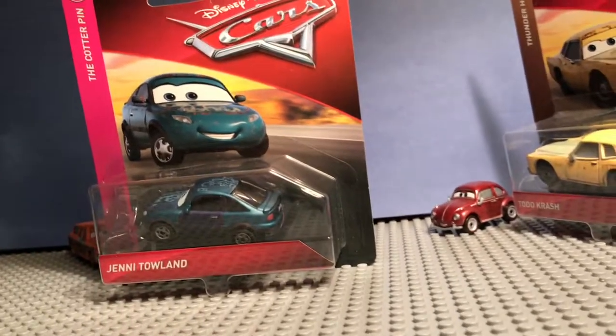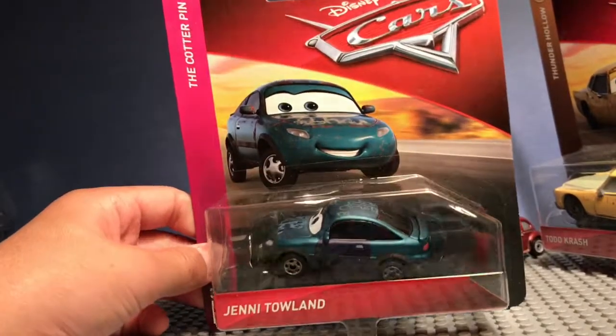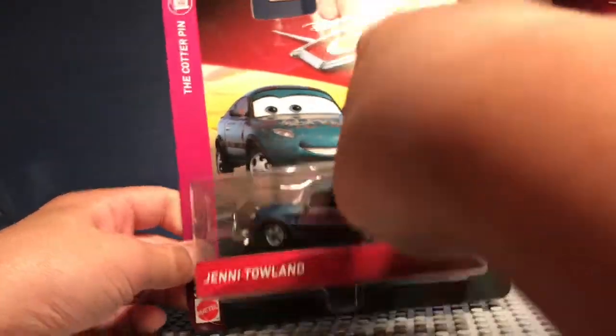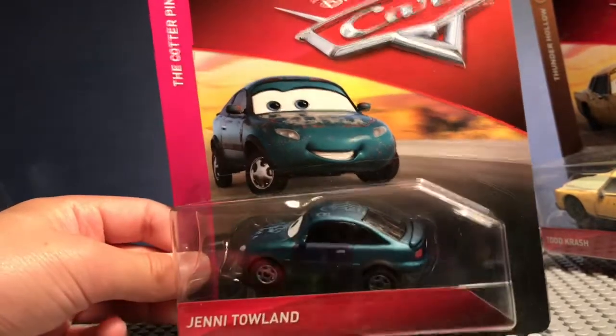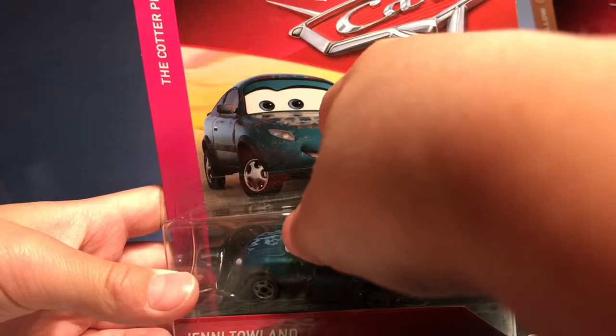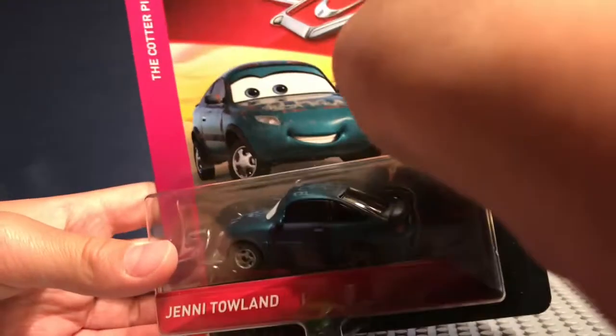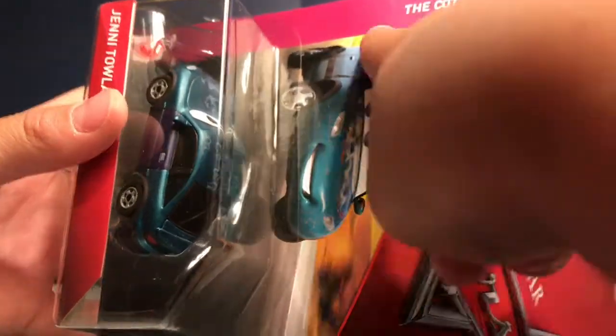So we have this brand new die cast of 2018. It is Jenny Toland. She is a coupe, I'm pretty sure — I'm not really sure. I don't really know. She's part of the Cotterpin series, new to 2019.